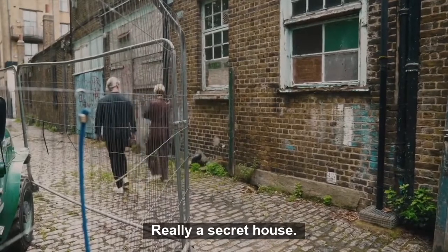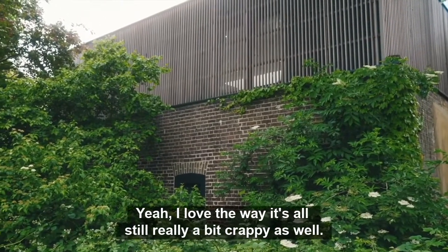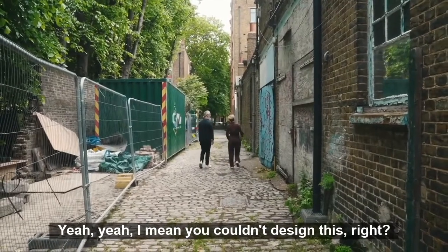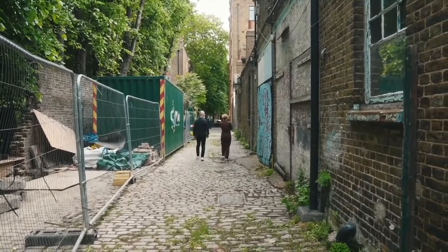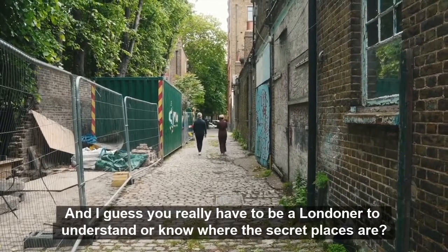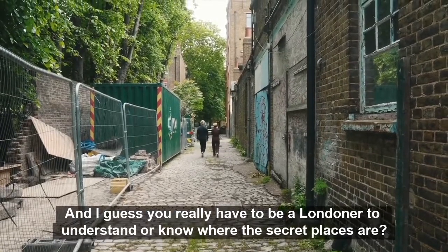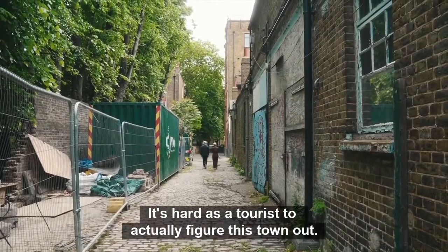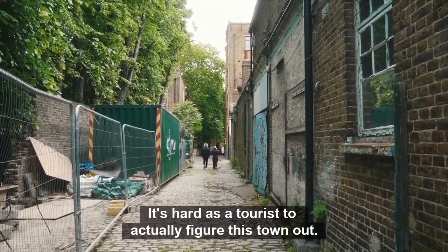Really a secret house. I love the way it's all still really a bit crappy as well. I mean, you couldn't design this, right? No, no. And I guess you have to really be a Londoner to understand, or to know where the secret places are. Absolutely. It's hard as a tourist, actually, to figure this town out.